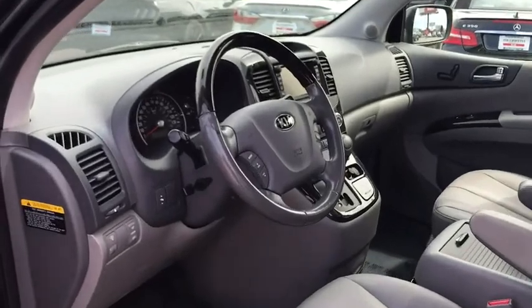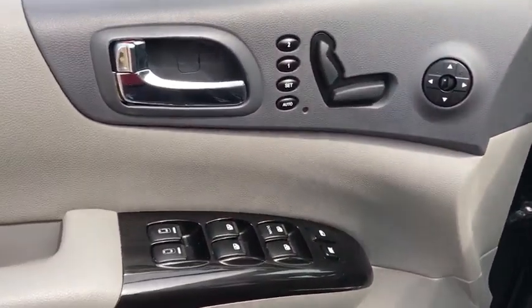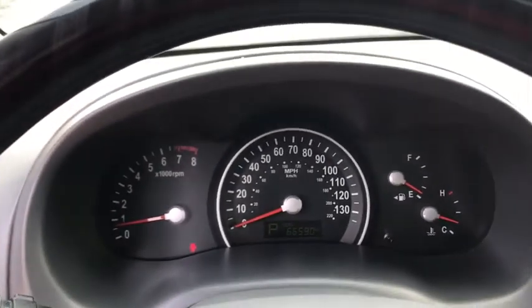Dual airbags, navigation package, leather-wrapped steering wheel, power steering, four-wheel disc brakes, electronic stability control, fog lights, security system.